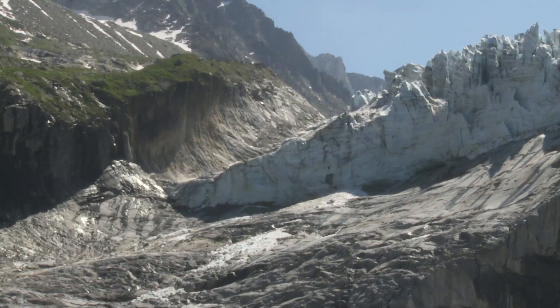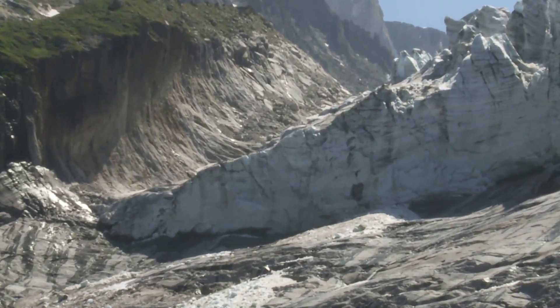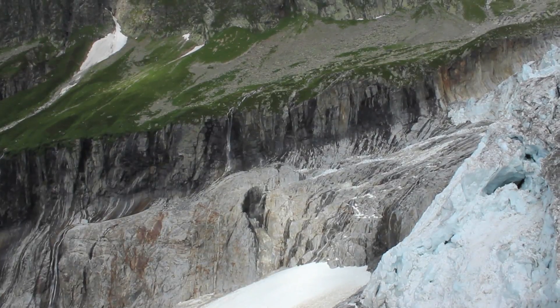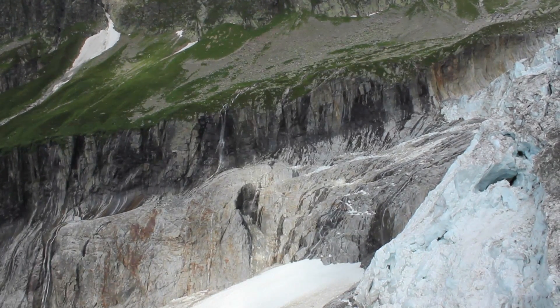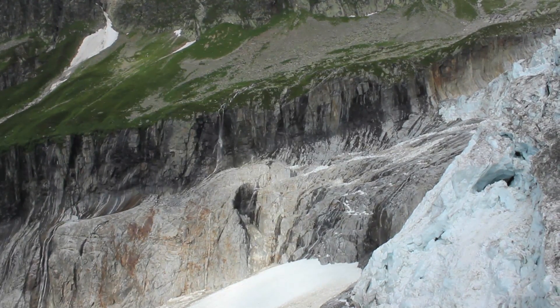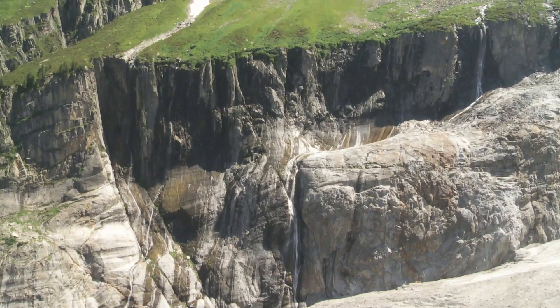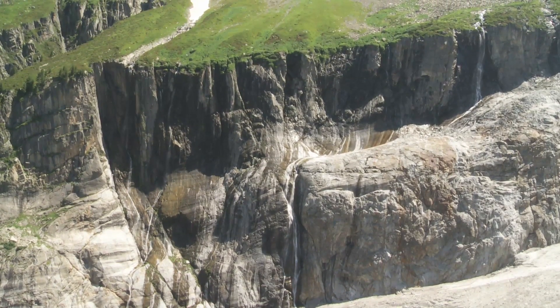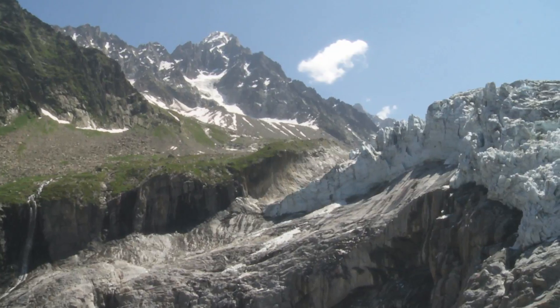Under the glacier, erosional forces are much greater than in the tributary valleys. It means the main valley gets deepened much more, and when the glacier retreats, that leaves the feeder streams stranded in mid-air, creating features like waterfalls and hanging valleys.